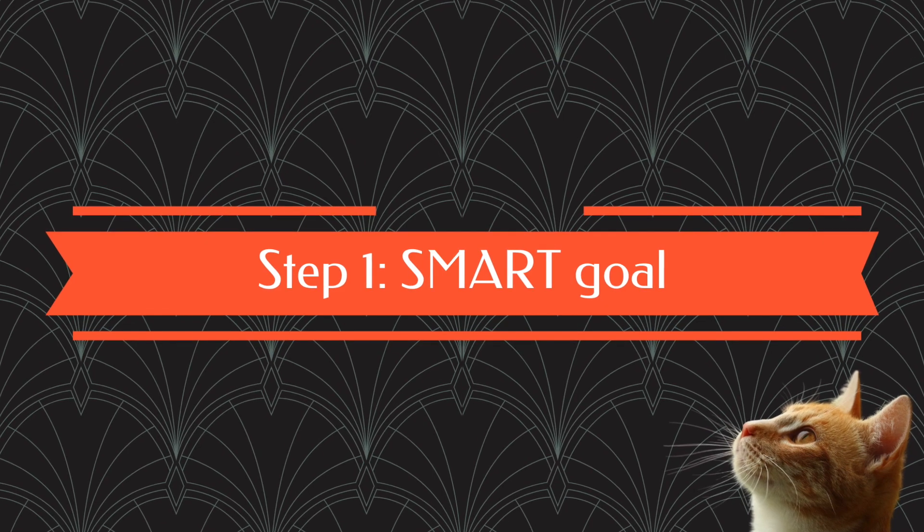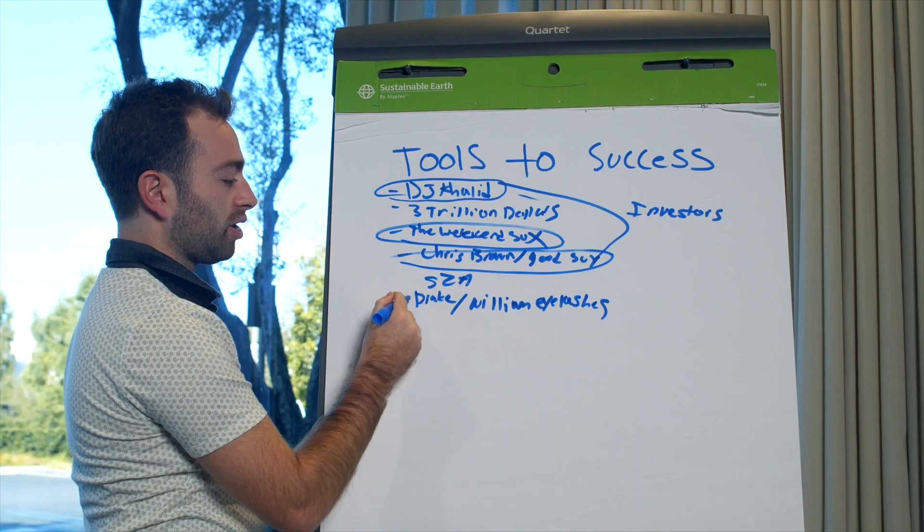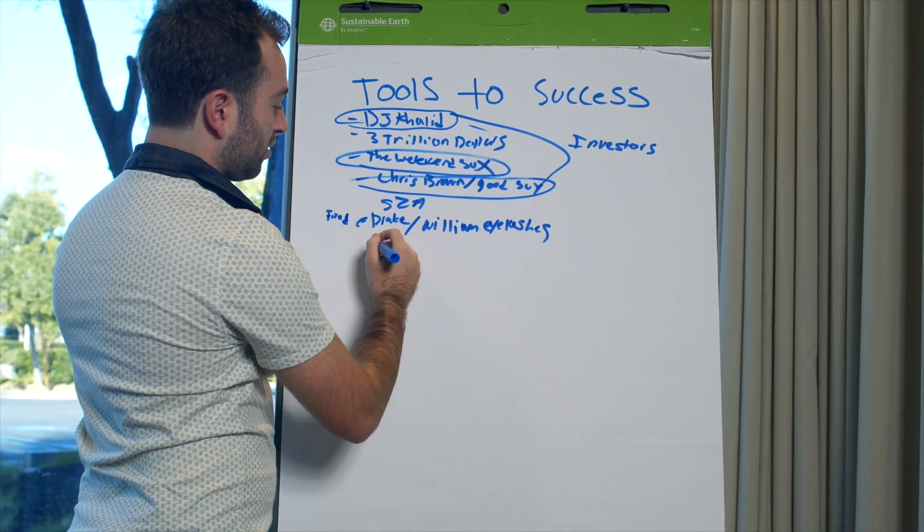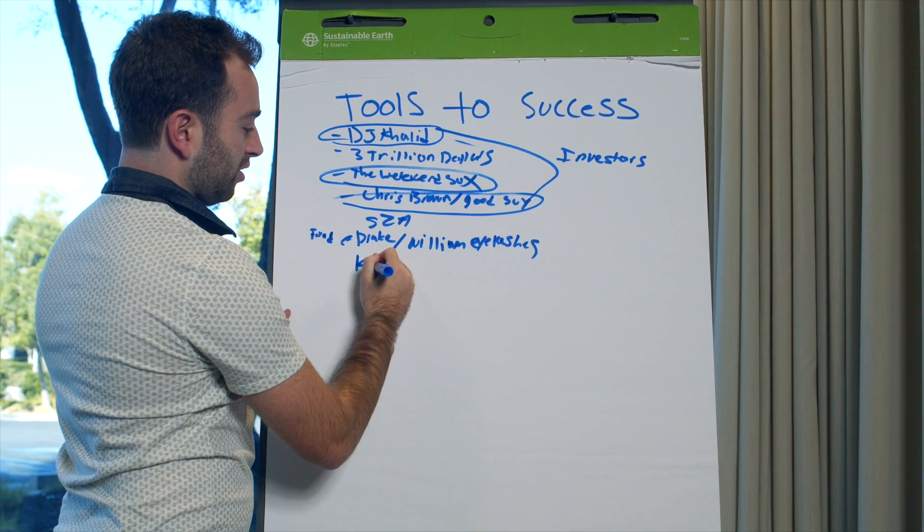Step one: make a SMART goal. These SMART goals were developed to help employees and managers meet goals so that the business could be more financially successful. Usually I do not pay attention to or listen to business bros in any way, shape, or form, but there's actually something to these SMART goals. They're very easy to remember and they use very reasonable, logical principles that can help somebody reach their goal.